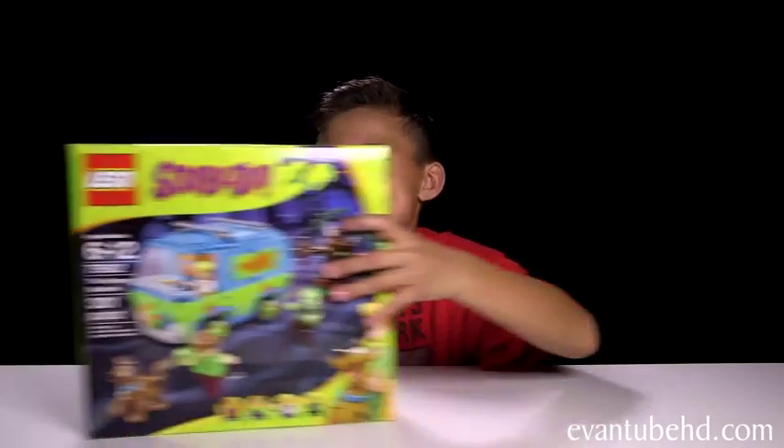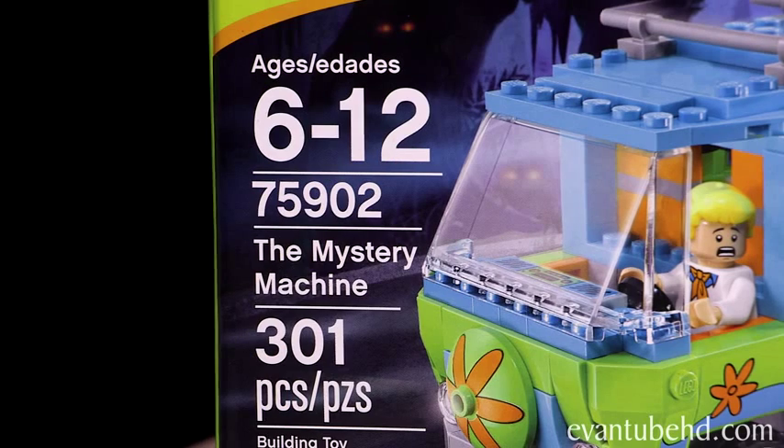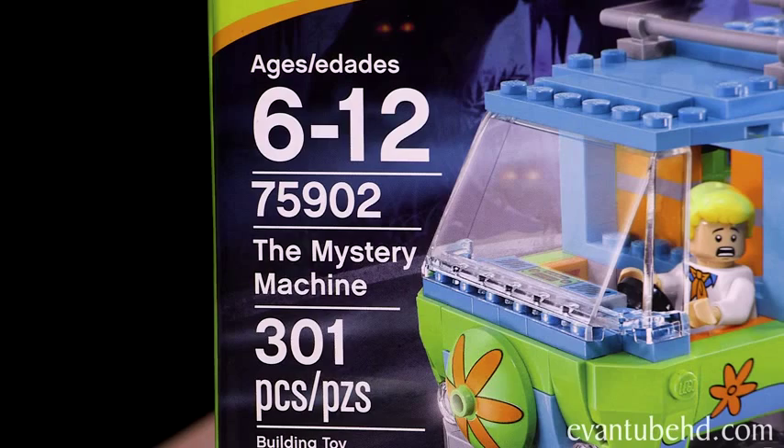Hey guys, it's Evan from M2HD and today I have my first Lego Scooby-Doo set. It is the Mystery Machine. This is set 75902, recommended for ages 6 to 12, and it's 301 pieces.